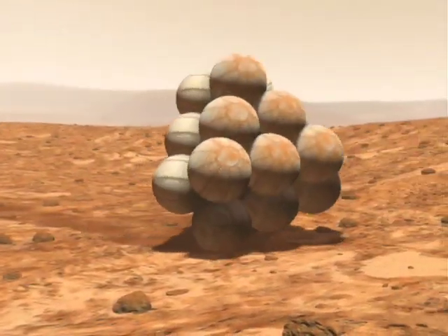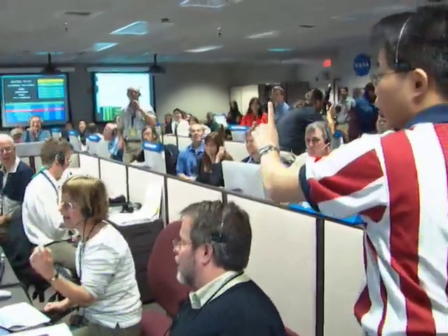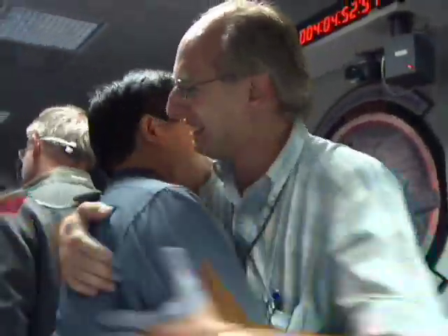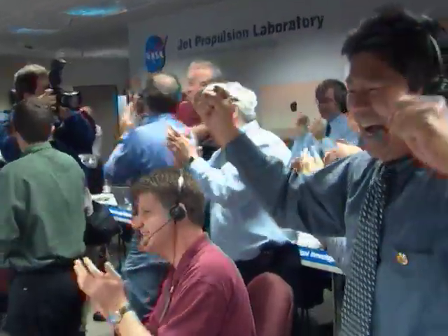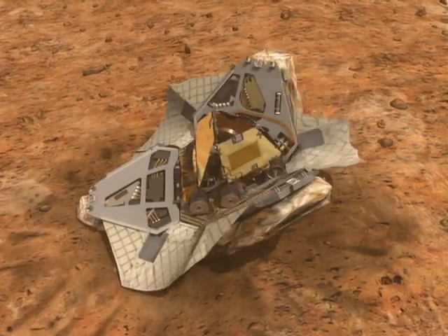Stand by. Electronic tone received from the rover indicates that the rover has landed base petal down, which means right side up.